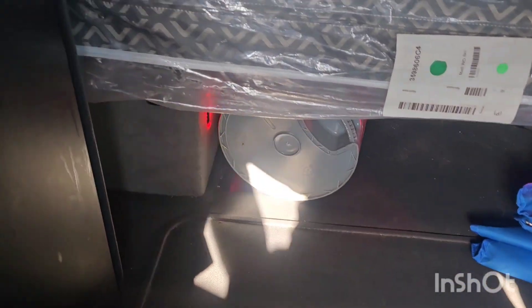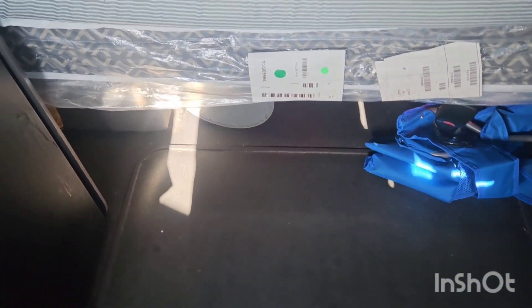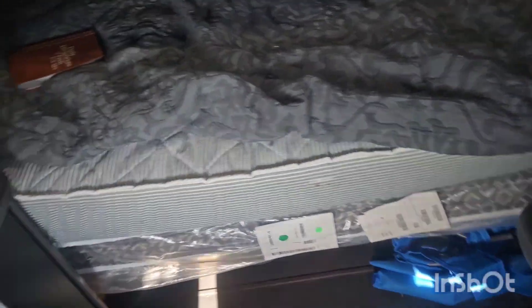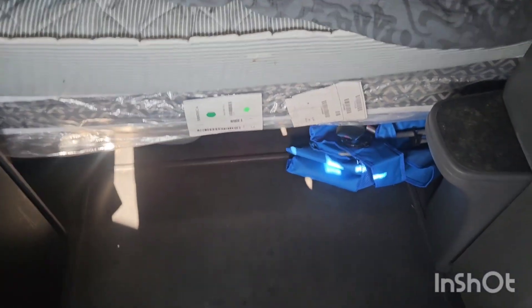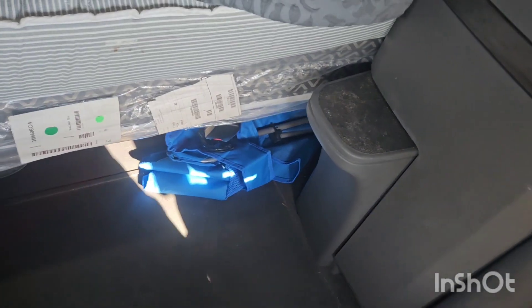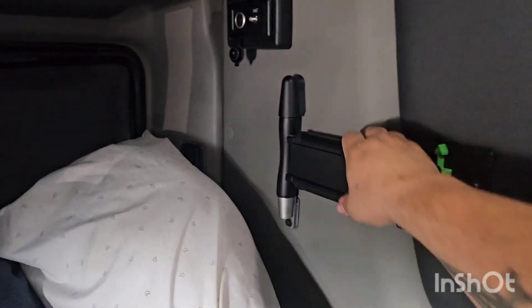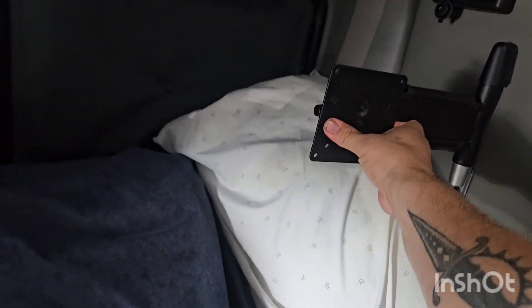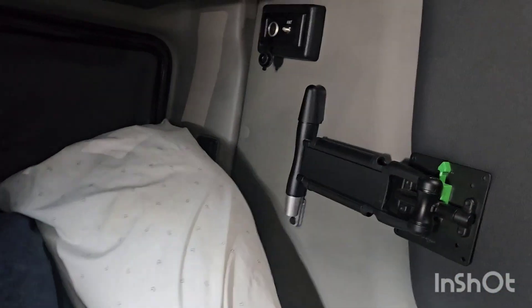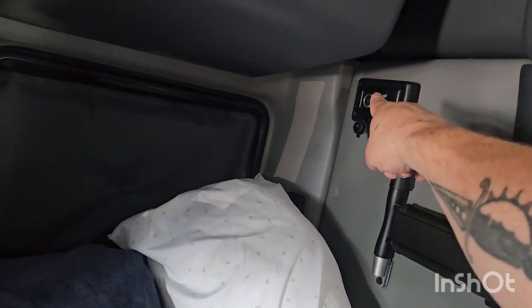Under the bed I've got a five-gallon bucket toilet with toilet paper and thick bags with a toilet seat insert — I close the curtains if I need to use it, though I've only used it three times this year. I also have a fold-out chair, extra water bottles, and a TV mount bracket that slides in and out. There's an antenna and another cigarette lighter plug.